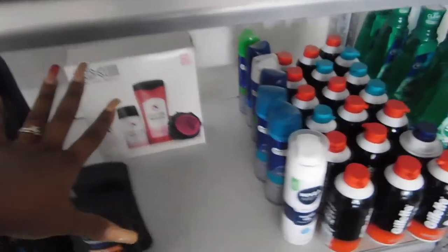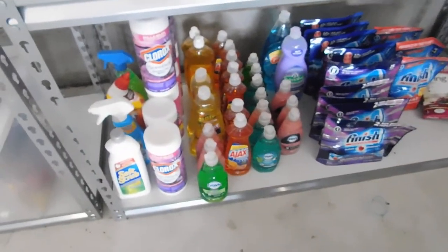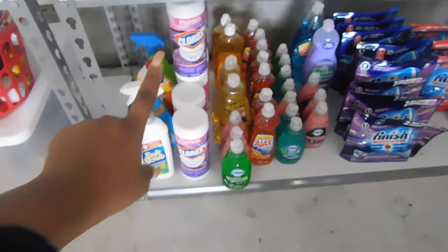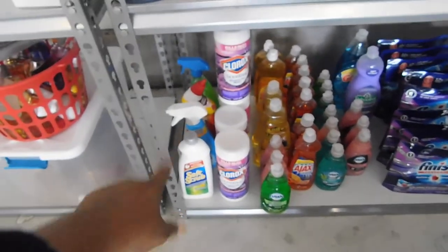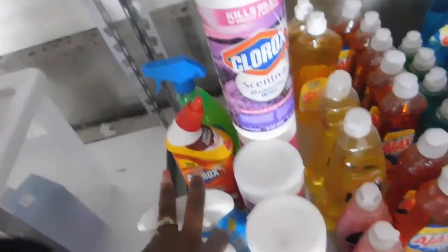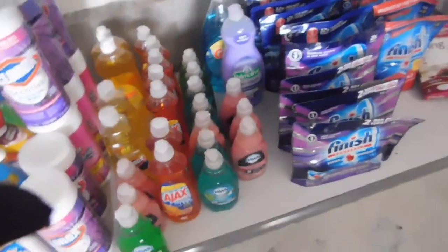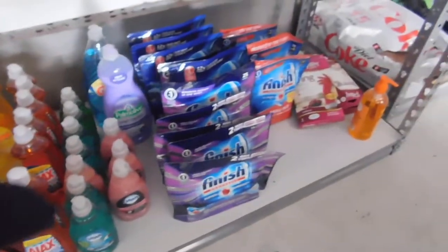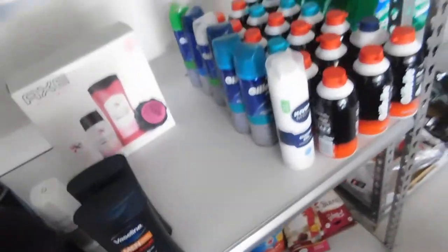On the third shelf I have some cleaning supplies — you saw me haul those Clorox wipes from Dollar General. We've got some Soft Scrub, Clorox Foamer, some other Clorox products, a lot of dish detergent, dishwasher detergents, some gloves, and a random hand soap I just put up there.